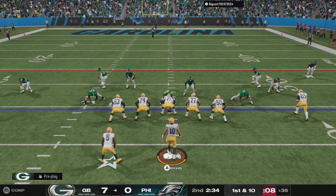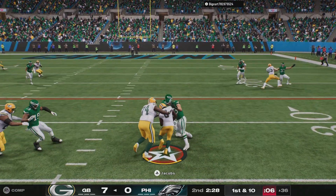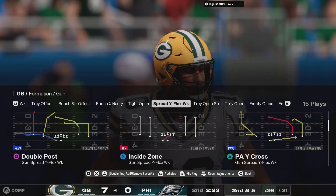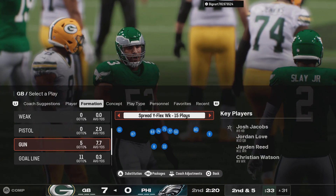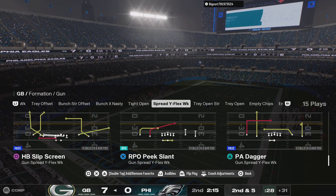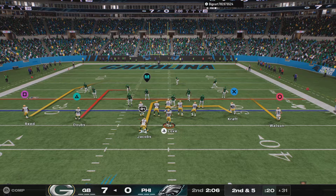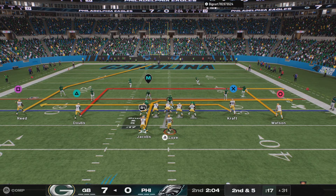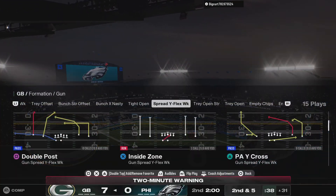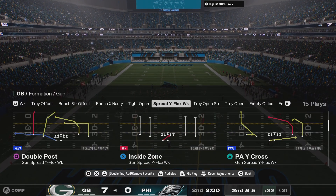First and ten now from the 36. They'll run it straight ahead with Jacobs and a good run there — they're going to get him five yards. A gain of five brings up second down at the 31-yard line. Two minutes remaining, first half in a 7-0 game. Back with more from Charlotte after this.